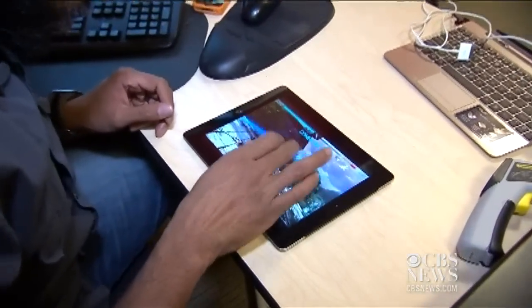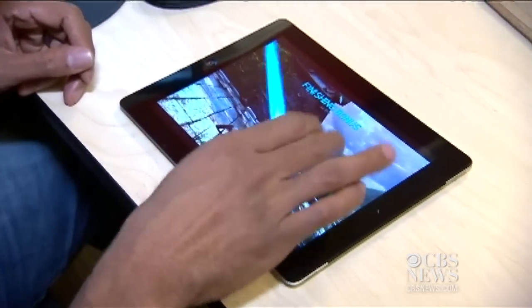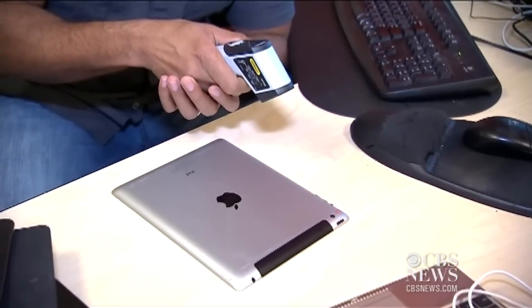CNET Senior Editor Eric Franklin put the new iPad and the previous model, the iPad 2, to the test.